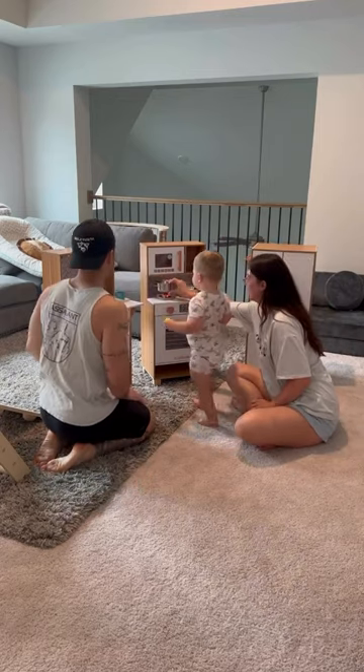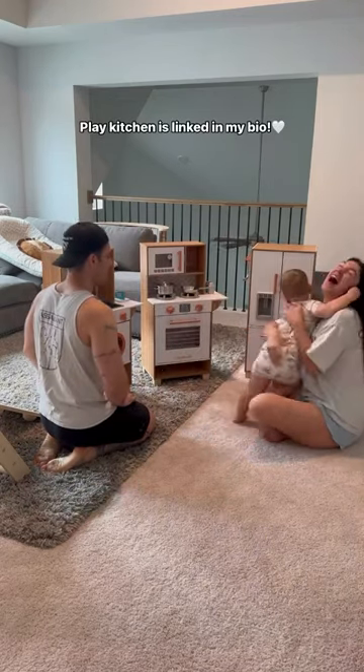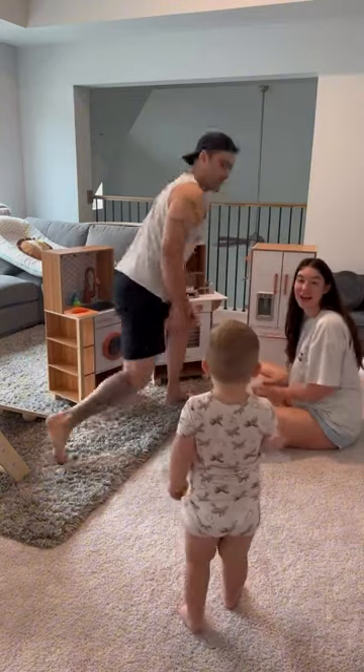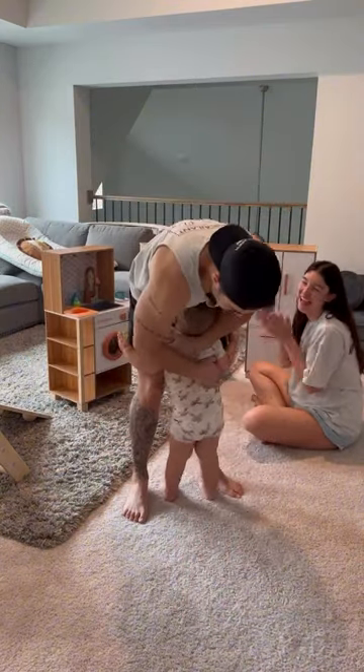Then daddy joined us and we played kitchen for a little bit — needless to say he was really excited with that big hug. This was a date night very well spent and Bruce and I ended up playing with the kitchen for the rest of the day. The kitchen was a success.